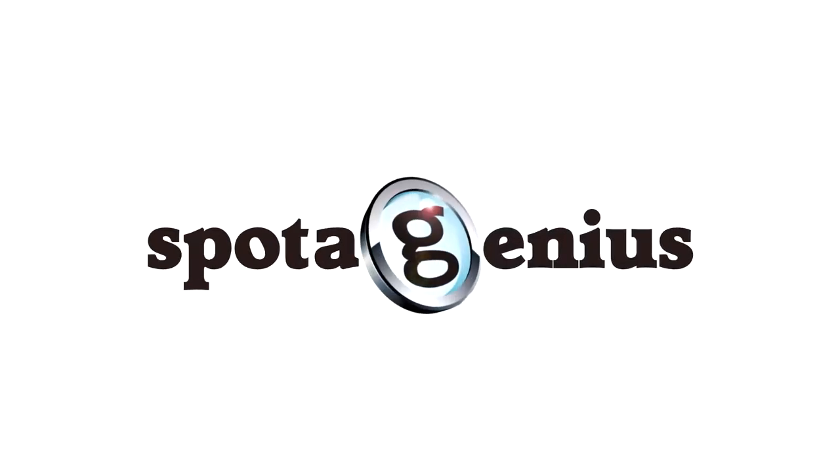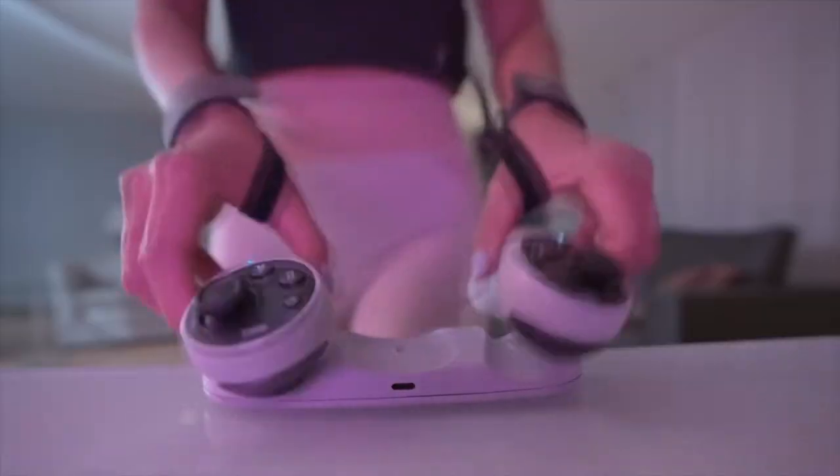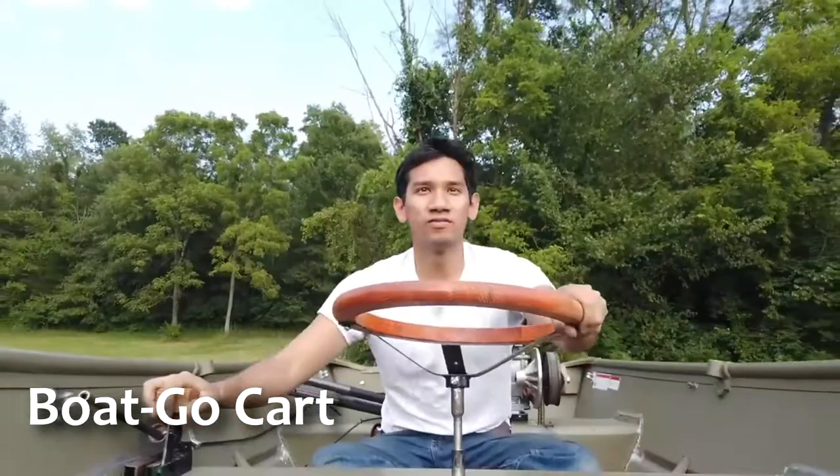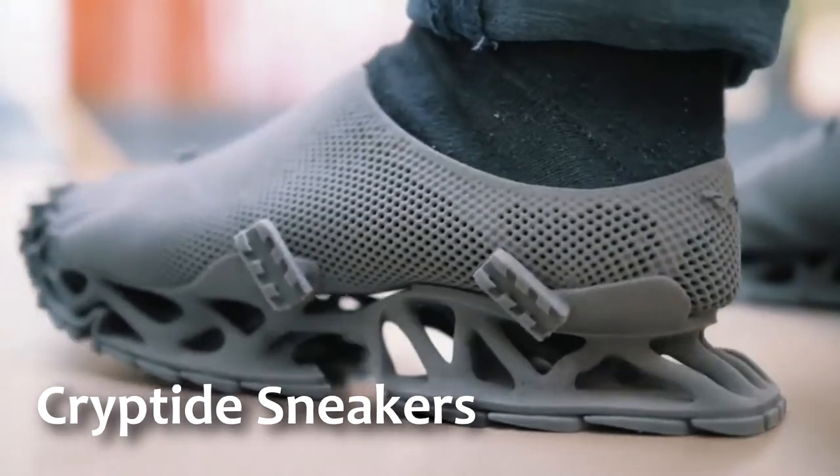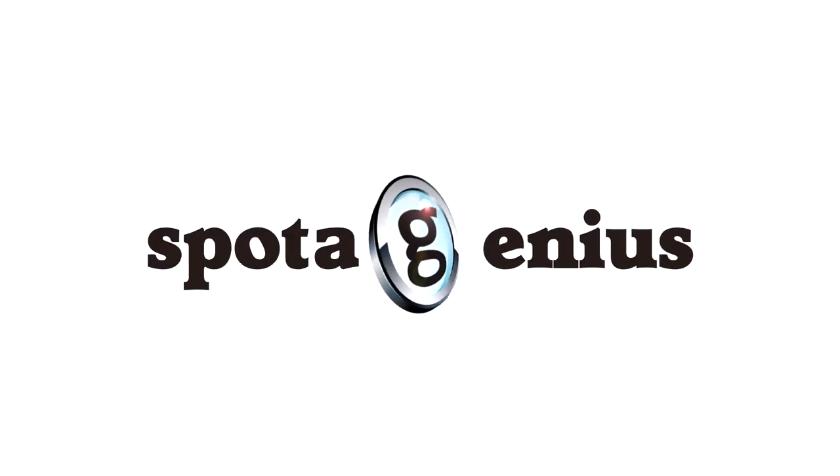Coming up on this episode of Spottagenius, let's see what it's like to work out to a combat video game. Check out this homemade boat car thing — let's see if it floats. And how about putting on a pair of 3D printed shoes called the Cryptides? All right, now on Spottagenius.